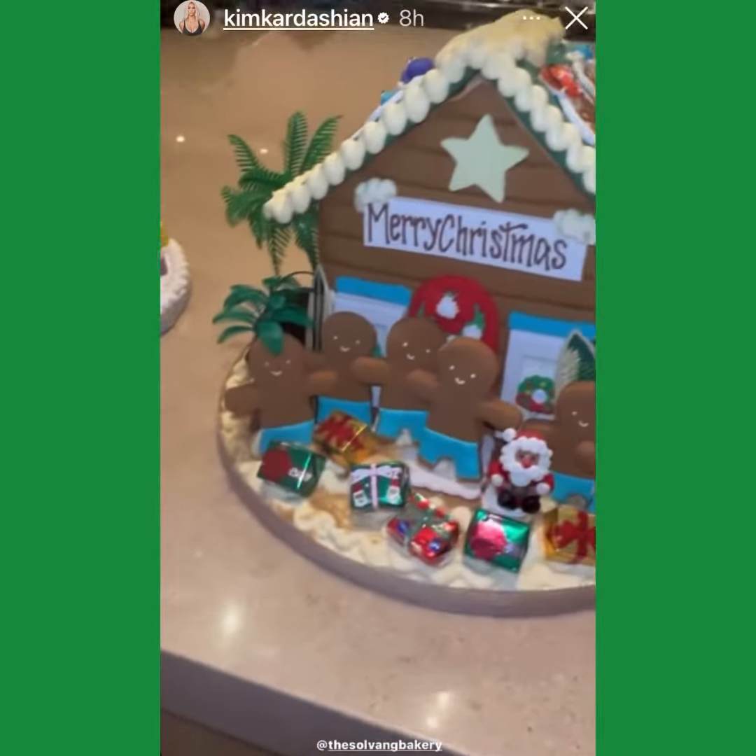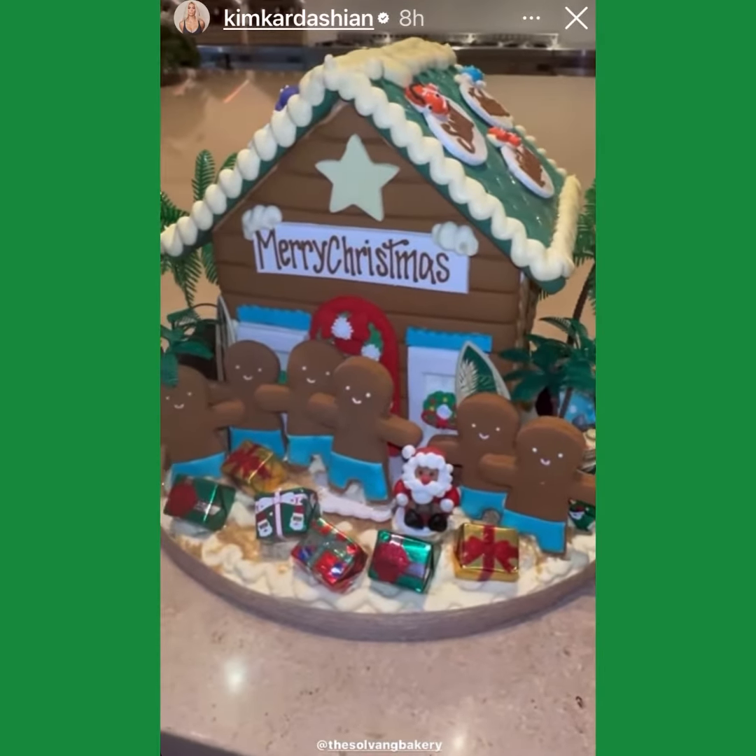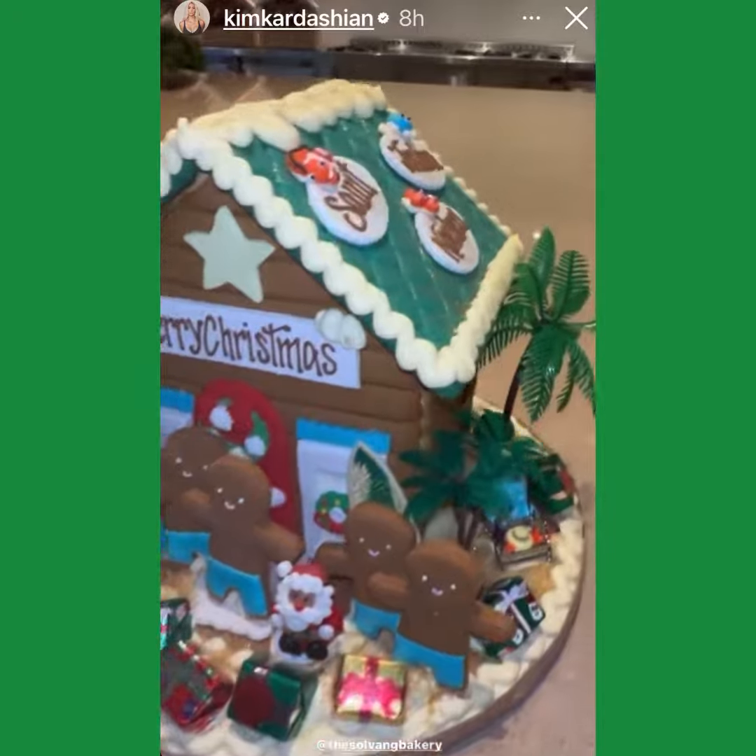And then Saint wanted this, like, Tommy Bahama tropical holiday surf house, which I think is so cute — him and his friends.